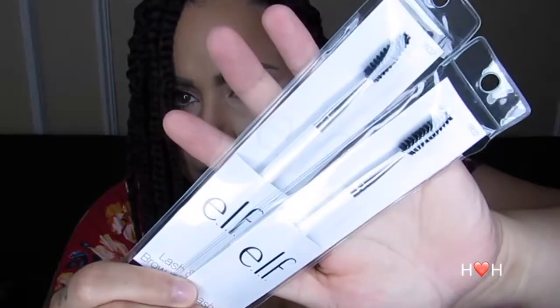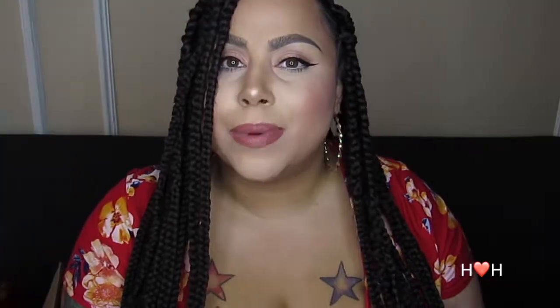The next item is something I've purchased before — it's the lash and brow wand. I got two of them; these are a dollar, so they were 50 cents with the sale. They're just basic spoolies but they're so necessary and useful for many things. I use them a lot for brows more than anything.